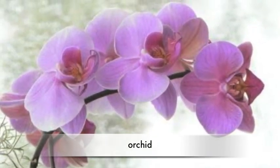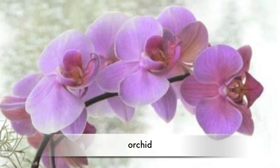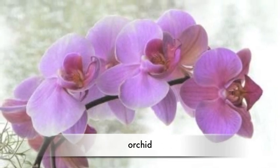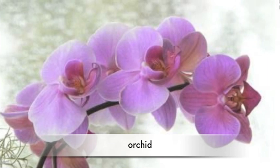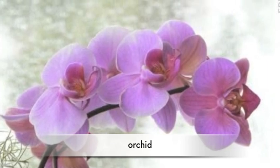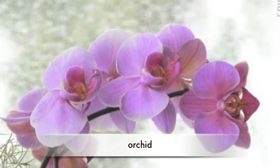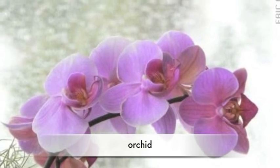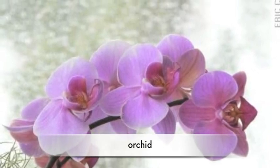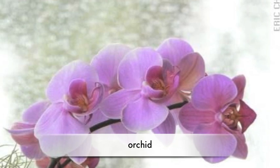Another flower called the orchid is from the tropical rainforest. There are over 2,500,000 orchids, making it the largest family of flowering plants. The smallest orchid is very tiny, and the largest orchid weighs about 100 pounds.